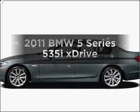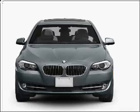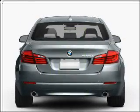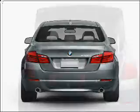Get noticed in this 2011 BMW 5 Series. This is the set of wheels you've been looking for. Save your money and make fewer trips to the gas station when driving this fuel-efficient vehicle with a solid six-cylinder engine that responds smoothly to its six-speed automatic transmission.